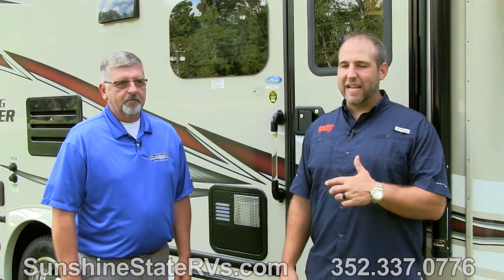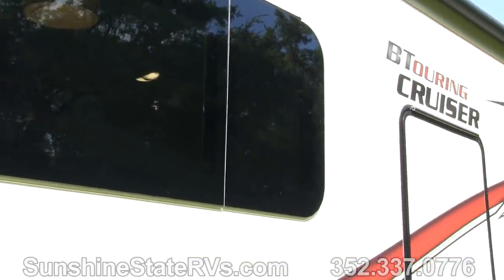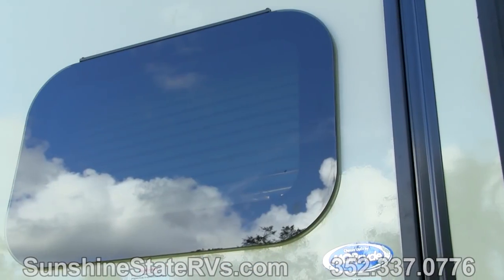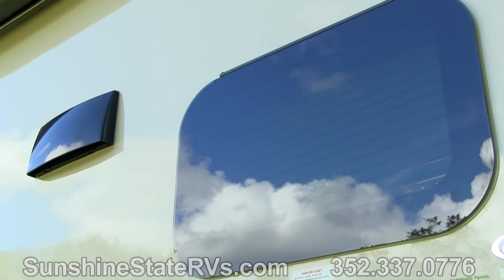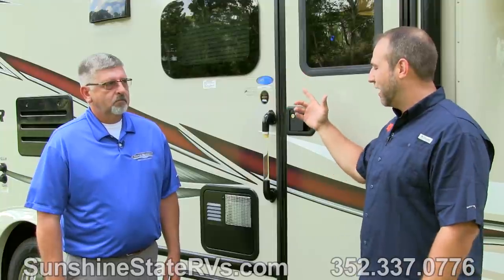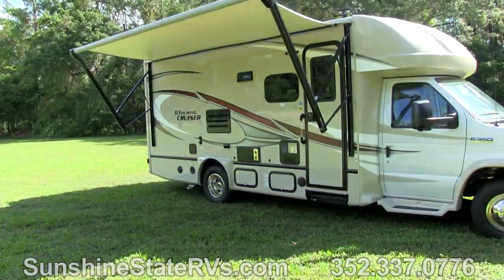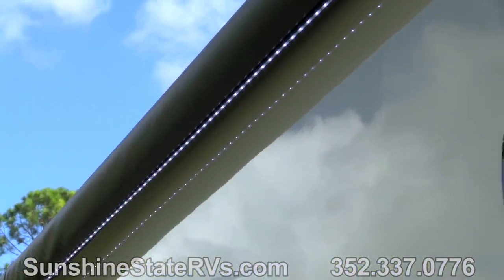A couple of last things I want to show you here on the outside are some of the features new to 2018. One that I really like are the frameless windows. On a lot of traditional coaches you have big black rubber frames around them. This is a real high-class look with frameless windows — it's an option available in 2018. The other thing is the power awning, which saves so much hassle, time, and energy. There are also fancy LED lights and other cool features Gulfstream puts in these B Touring Cruisers.